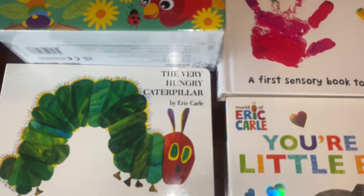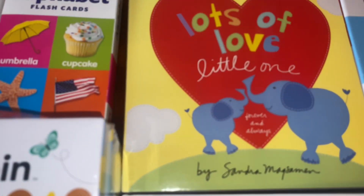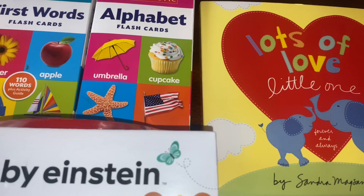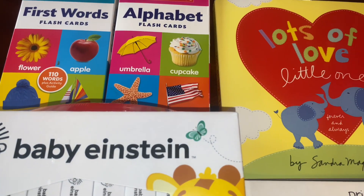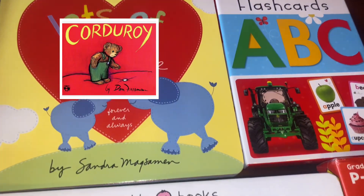We have some books, and we have some books by Eric Carle. I loved The Very Hungry Caterpillar when I was a little kid growing up — that was one of my favorite books. Probably my favorite book was The Very Hungry Caterpillar and then Corduroy, the little bear that loses his button.